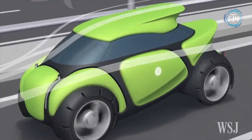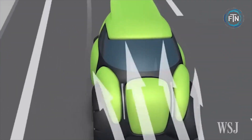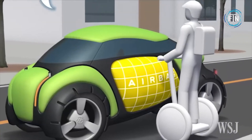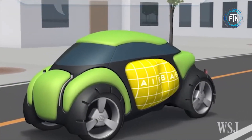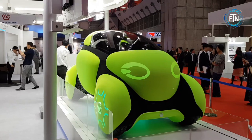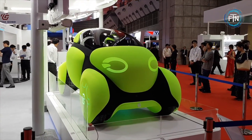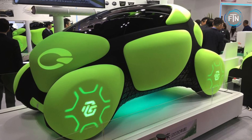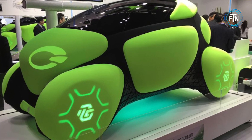The car's exterior is covered with a soft, flexible, external skin, which some have likened to an airbag, that is made from a special material that can absorb impacts and deform upon contact. This unique design allows the car to absorb minor impacts and potentially reduce the severity of collisions, thereby enhancing safety for both occupants and pedestrians.